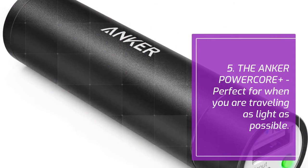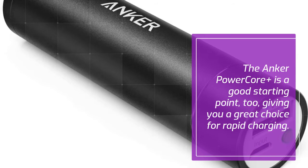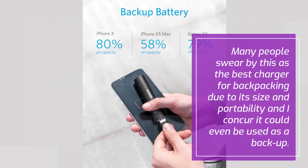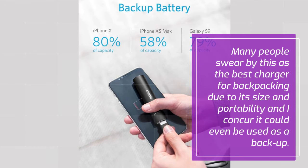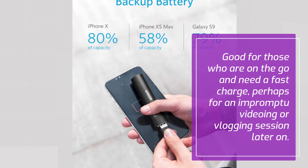5. Anker PowerCore Plus. Perfect for when you are traveling as light as possible, the Anker PowerCore Plus is a good starting point for rapid charging. Many people swear by this as the best charger for backpacking due to its size and portability, and I concur — it could even be used as a backup. Good for those who are on the go and need a fast charge, perhaps for an impromptu videoing or vlogging session.